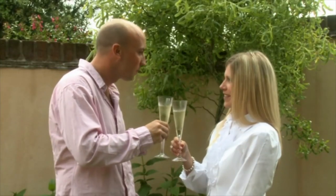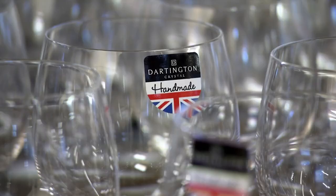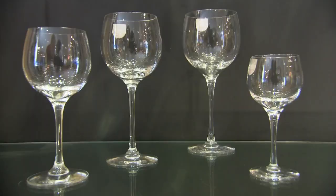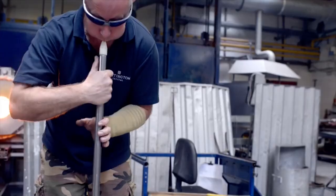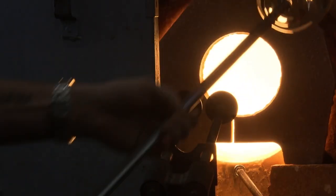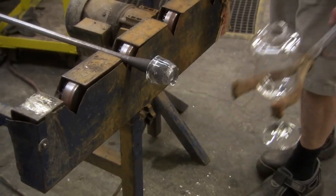Mankind has been knocking back wine from a glass since Roman times. But unlike man, not all wine glasses are created equal. According to the experts, wine tastes different out of different glasses. So you haven't just got to buy expensive wine, you've got to shell out for expensive glasses too. The finest wines demand to be drunk out of crystal glasses, hand-blown, hand-crafted, and using methods handed down from generation to generation. How do they do it?